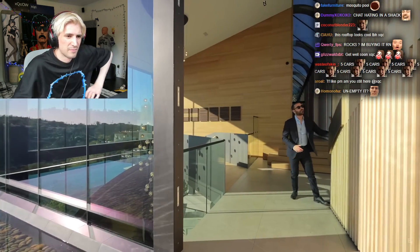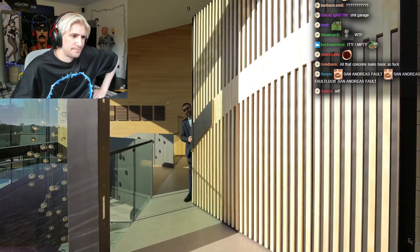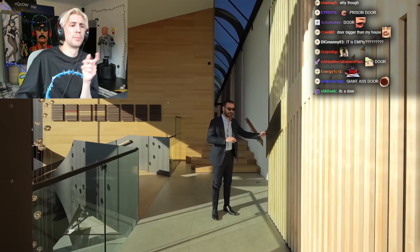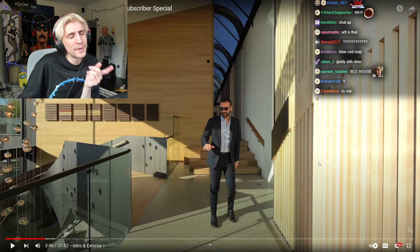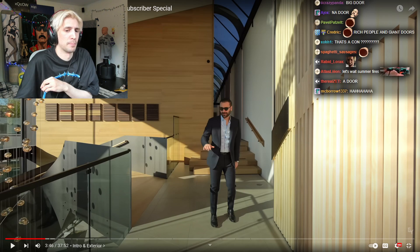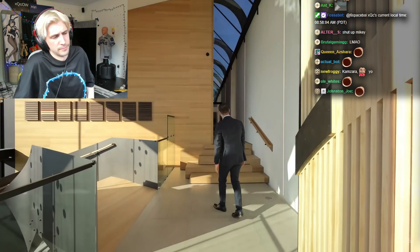Look at this pivot door — this might be one of the biggest pivot doors we've ever seen, and we have seen some big pivot doors. Imagine opening this piece of shit anytime you go get your DoorDash. Like, just fuck off. This is just shit.